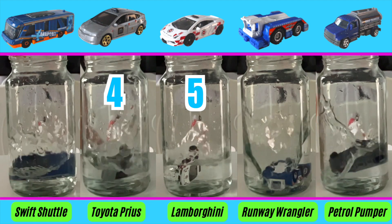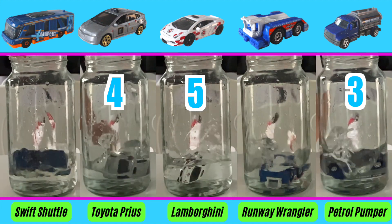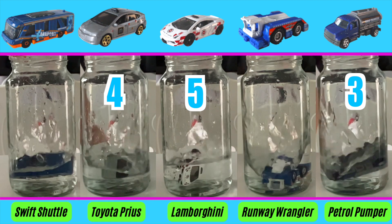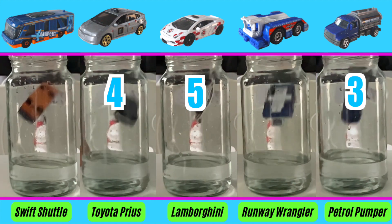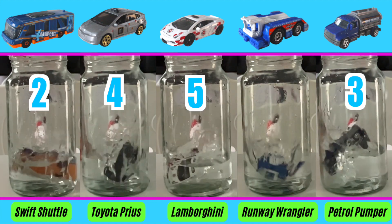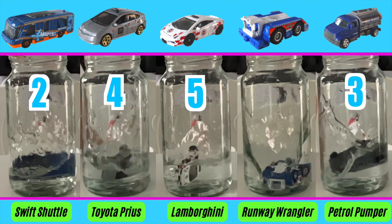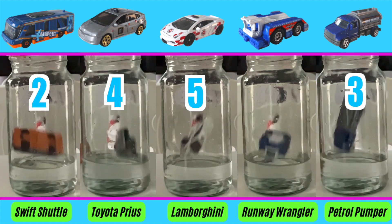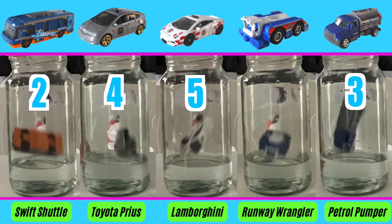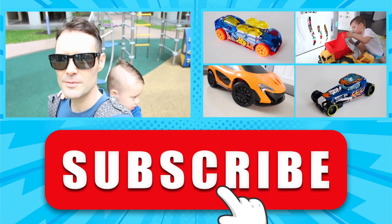Third place goes to the Petrol Pumper - I thought it would get a huge splash because it's a huge vehicle, but because of the angle it goes down it just doesn't make the biggest splash. Third place. Then the Swift Shuttle gets second place - it has a really good splash based on the angle it goes in. But first place goes to the Runway Wrangler. Look at the angle it goes in - it's like somebody went off a diving board and made a perfect belly flop. It goes completely horizontal and makes a huge massive splash. First place: the Runway Wrangler! Thanks for watching - if you like these videos, please subscribe for more.